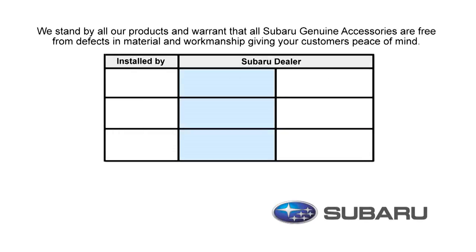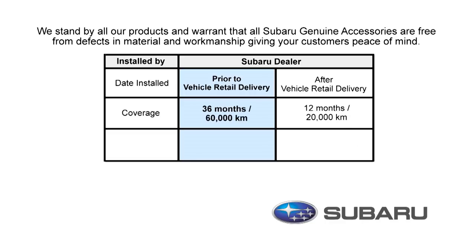At Subaru, we stand by all our products and warrant that all Subaru Genuine Accessories are free from defects in material and workmanship. There are two different warranty periods depending on when you installed your accessories. If they were installed prior to delivery of your new Subaru, then you are covered for parts and labor for 36 months or 60,000 kilometers.